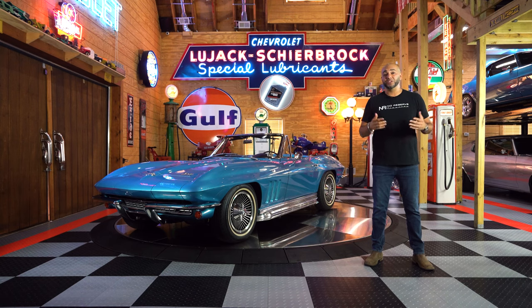My next car I bought was a 1969 Camaro. The car after that I bought was another 1969 Camaro, a Hugger Orange one. Eventually my wife came to me and said, look, if you're going to keep buying more, you've got to sell them. And that's how this business came about.